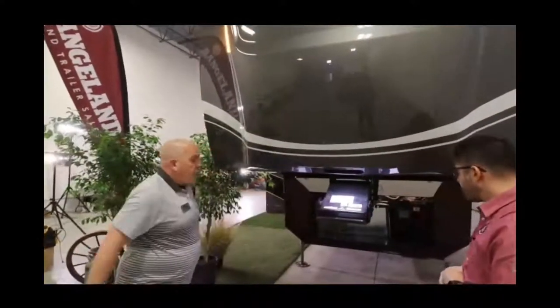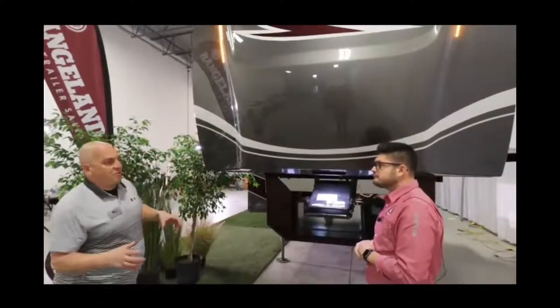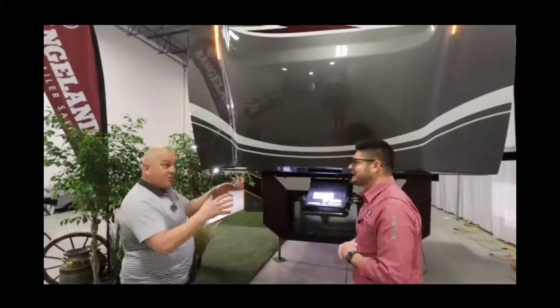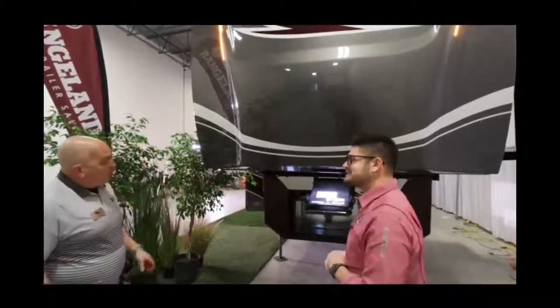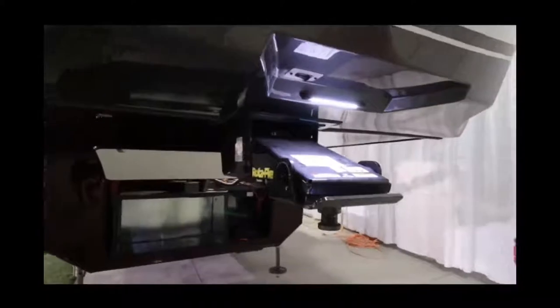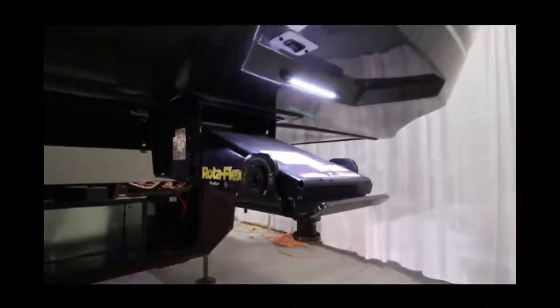Cardinal does the Rotoflex kingpin, which is going to eliminate that chucking — the back-and-forth movement you get when towing a fifth wheel. With the big rubber block right underneath here, it eliminates that chucking for a smoother ride altogether.